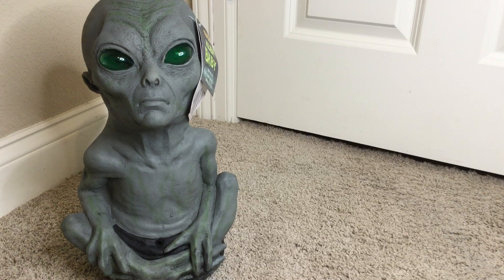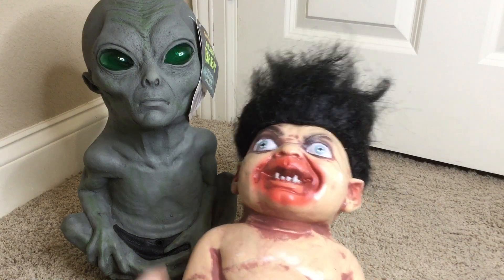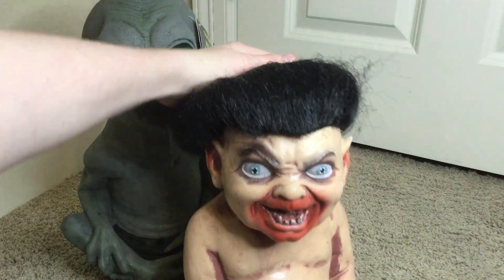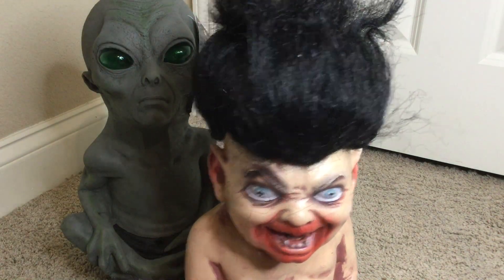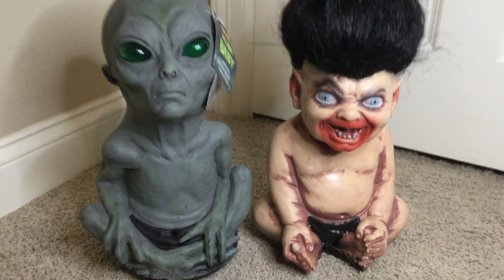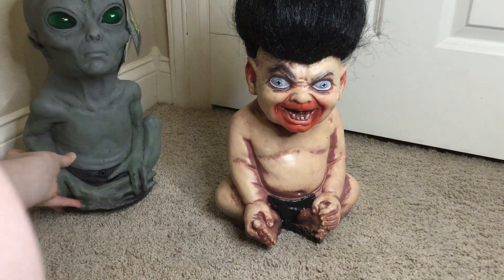Next one is the 2013 troll baby. He is super cool. As you can see, he has this crazy hair on his head, which is super funny. You can style it — if you want his hair slicked back or all forward, you can pretty much do anything. He's super cool and super funny. He doesn't do anything electronically though.